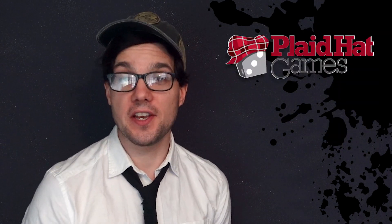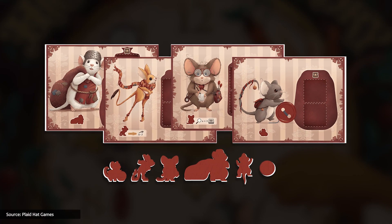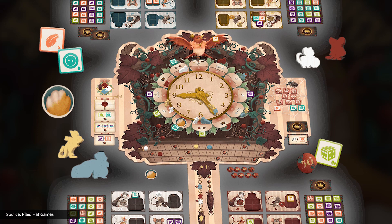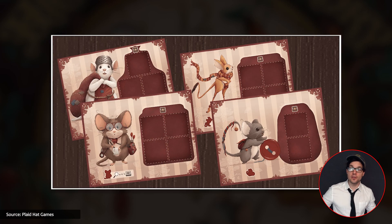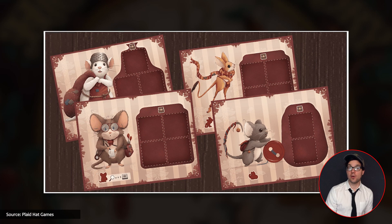Plaid Hat Games are bringing us the 1-4 player Hickory Dickory, where players control a team of mice competing in a Royal Scavenger Hunt hosted by Lord Cuckoo. As mice, you'll ride on a cuckoo clock's minute hand searching for items that match the hunt cards that you have. But once the clock strikes midnight, the hunt is over, and you'll have to present your Scavenger Hunt cards and show how well you've done — awarded berries according to the rows and columns you've completed.